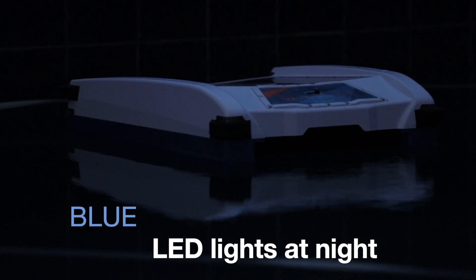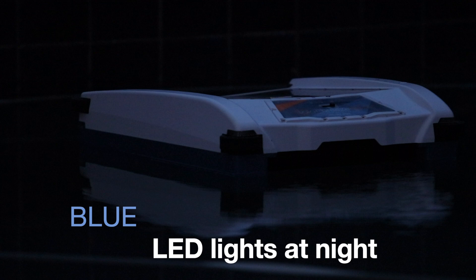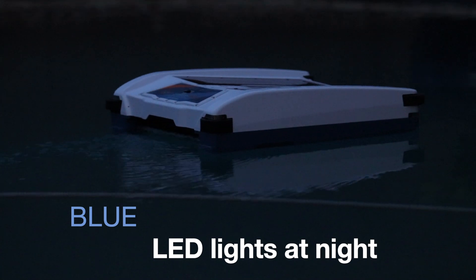When the sun goes down, there are four blue LED lights on the SolarBreeze NX2 for safety reasons, letting you know where it is on the pool surface.